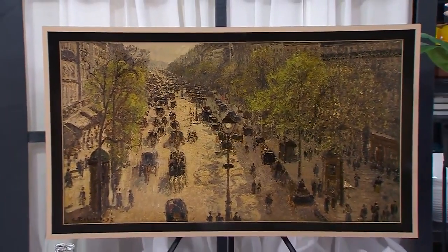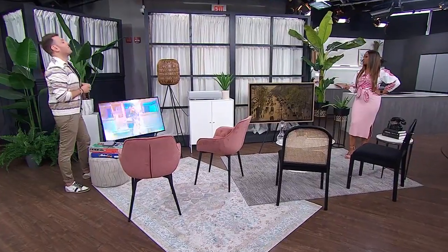I think this is incredible. And I love the way that you've styled all of these screens to make sure that they fit in anyone's space, no matter if they are contemporary or traditional.